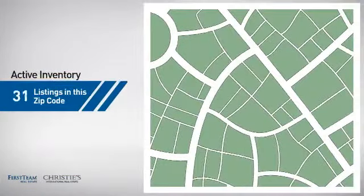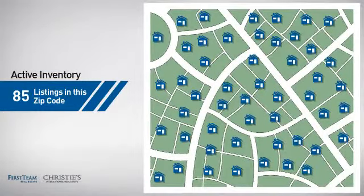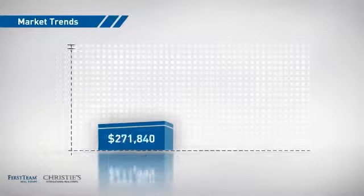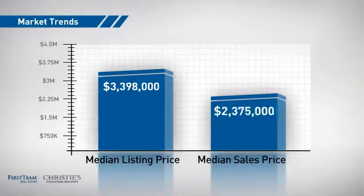Wondering how it stacks up against the competition? There are now 85 homes on the market within this zip code, with a median list price of just under 3.5 million dollars and a median sale price of just under 2.4 million dollars.